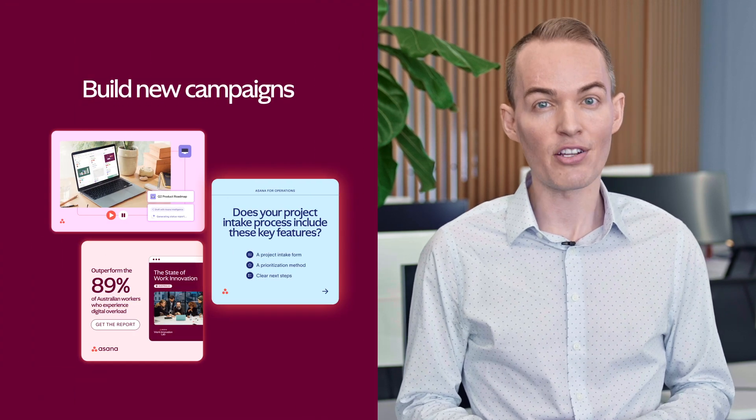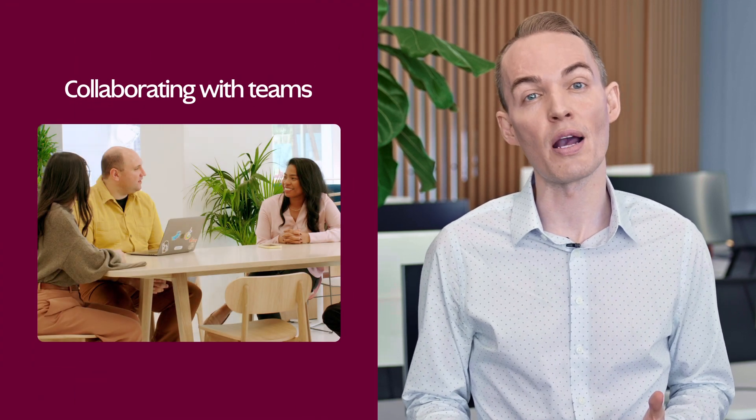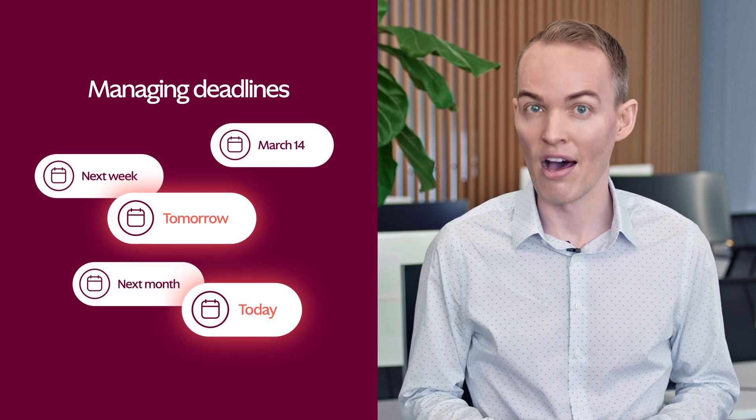In content marketing, coordination is one of the biggest challenges. We're constantly building new campaigns, collaborating with stakeholders across the company, and managing a lot of deadlines.